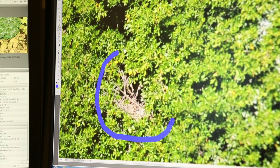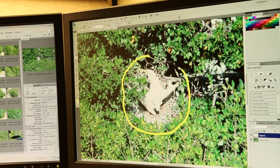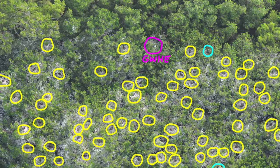We'll circle a nest, and if it's an active nest, we'll circle it with an appropriate color. Yellow indicates an adult bird on a nest. Magenta indicates chicks are present at the nest. And the cyan color indicates the nest has eggs in it.